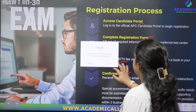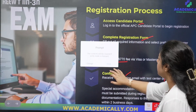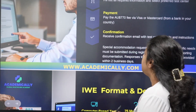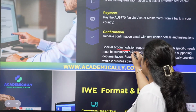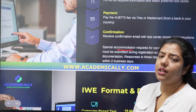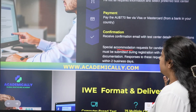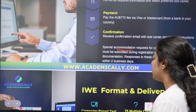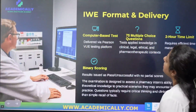Before proceeding, I would like to highlight one important point: if you have any specific requirements when taking the examination, you can mention these before submitting your registration form. The board will assist you with a special arrangement to accommodate your needs.